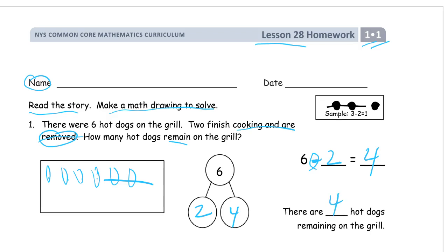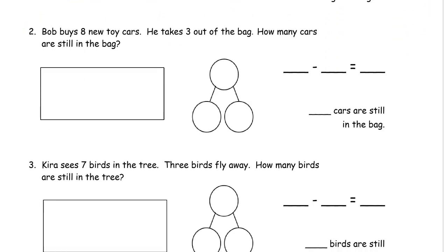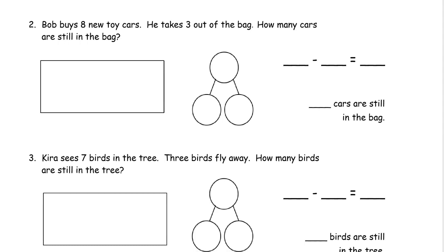This is the word problem process: we have two or three sentences to read. First we read them, then we draw a math picture — D for draw — then we write an equation or a number bond, and then we write an answer statement. We'll do that with all of these. Problem two: Bob buys eight new toy cars and he takes three out of the bag. How many are still in the bag?